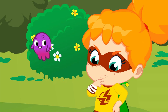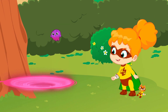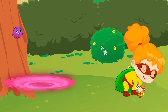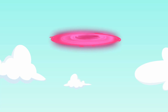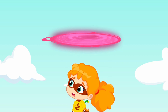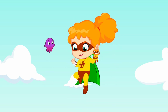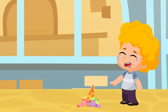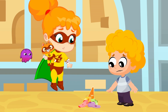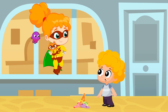Hmm, seems like somebody needs help. Pops has a great idea — let's go on an adventure! Guys? Oh, there you are! Well, don't worry children — we'll get a new ice cream for you!